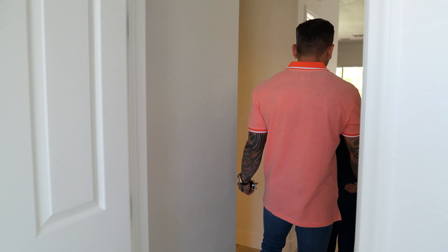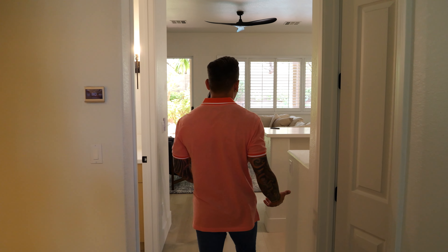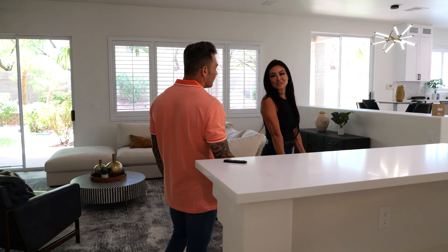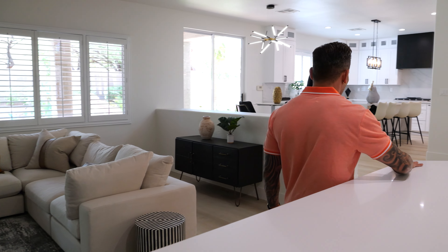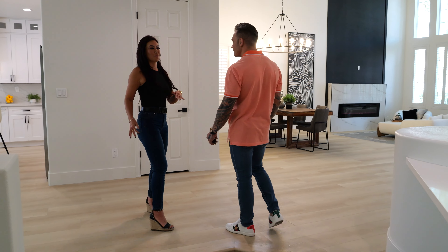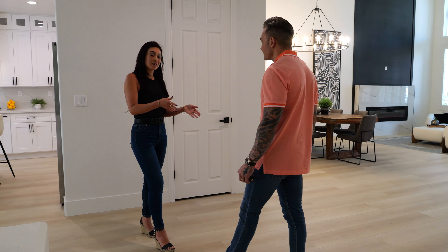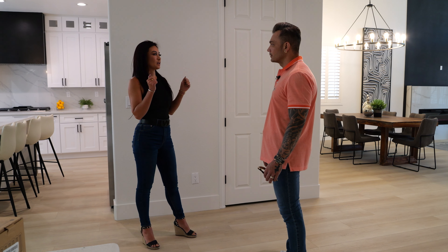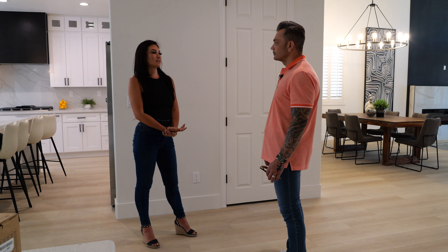What made you get started into flipping properties? Honestly, I used to watch those flipping shows back in like 2008 and I got inspired from there. I don't know how to do the agent thing — I'm not good at marketing and all that. So I was like, I'm just going to do my own thing. I wanted to be my own boss. The first flip we did was back in 2009.